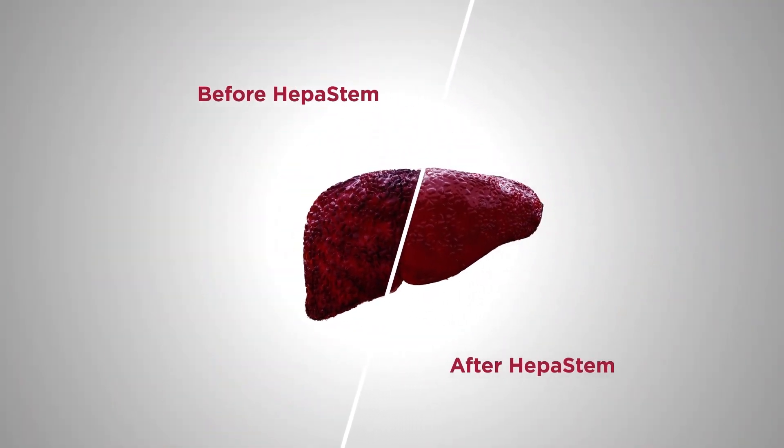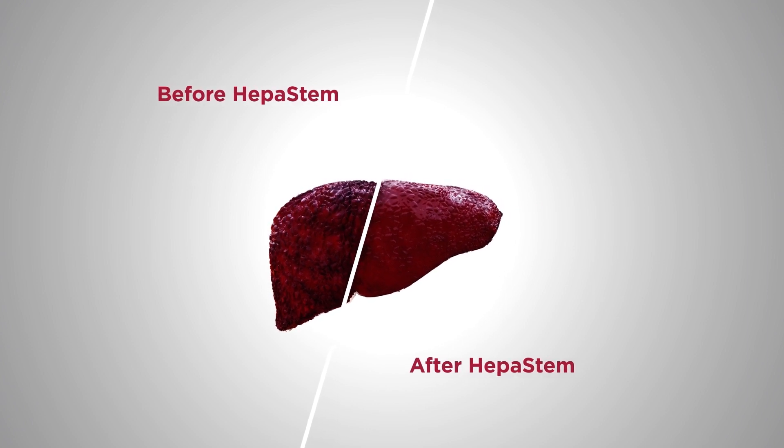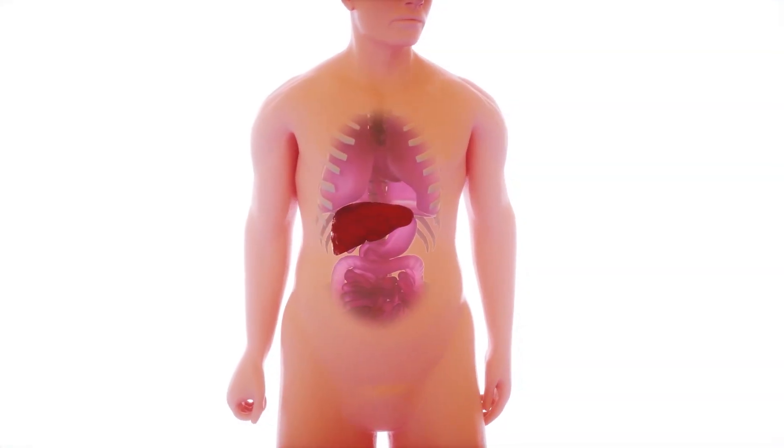Therefore, Promatera believes that its HEPA stem technology is ideal to promote immune modulation and reduce tissue fibrosis for devastating immune-mediated liver diseases.